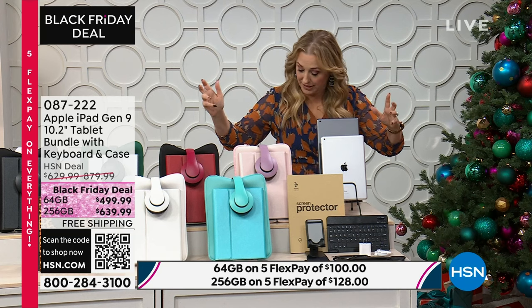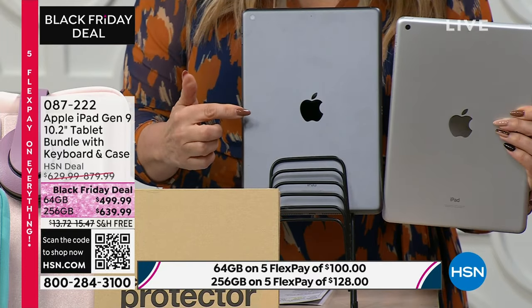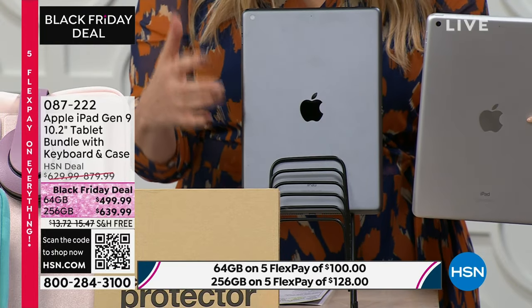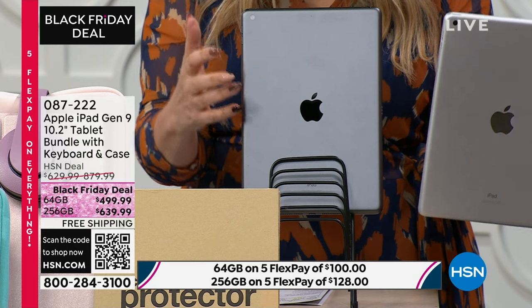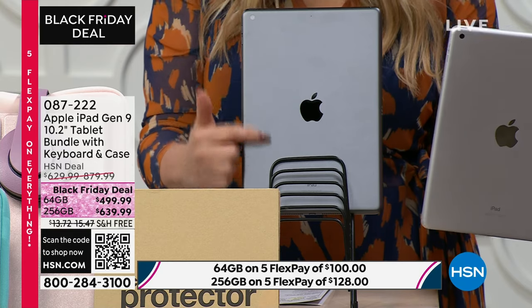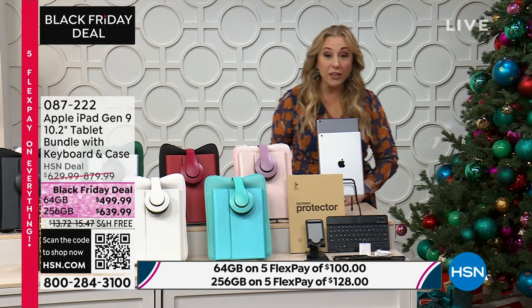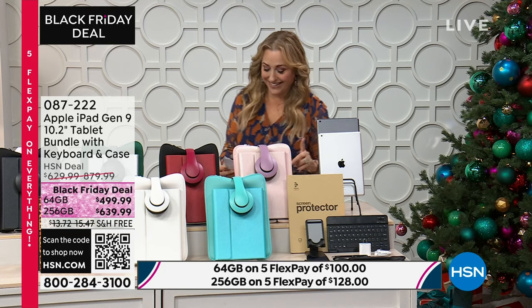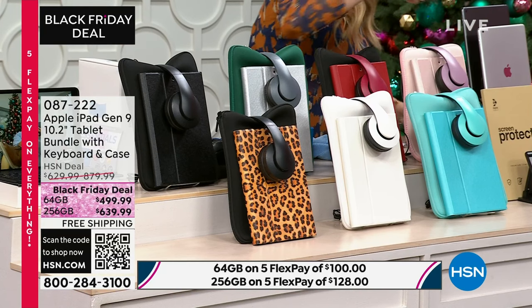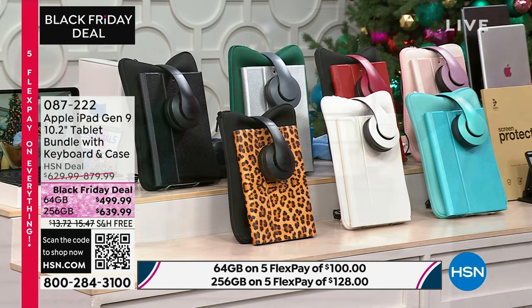We're giving you a big bundle of goodies. You choose silver or space gray. For 64 gigabyte you can get silver or space gray. For 256 gigabyte, we have space gray only. With your iPad you're getting so many goodies: a neoprene case, over-the-ear headphones, a Bluetooth keyboard — some of the most beautiful Bluetooth keyboards we've ever had.